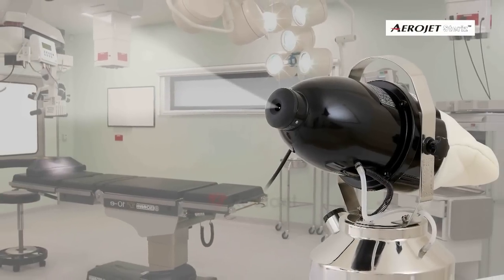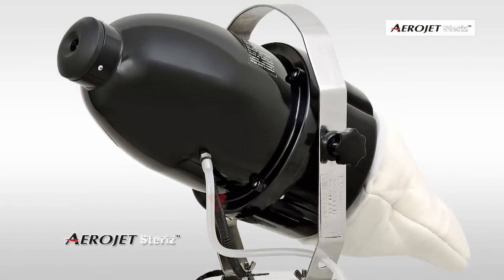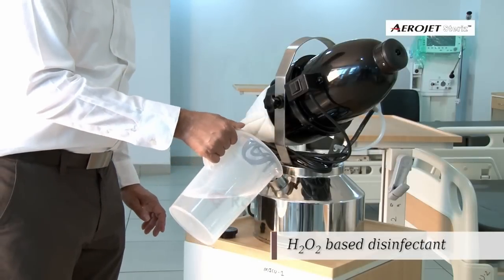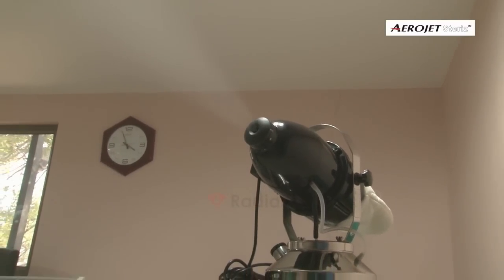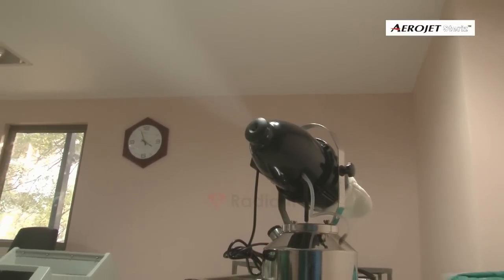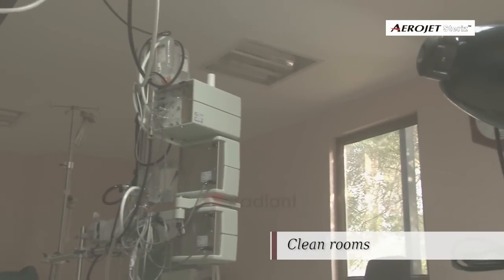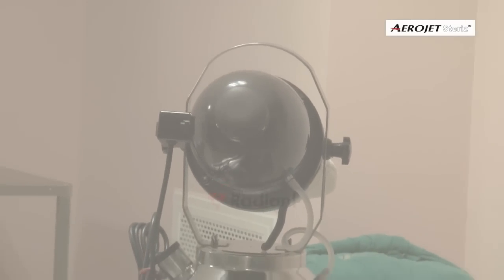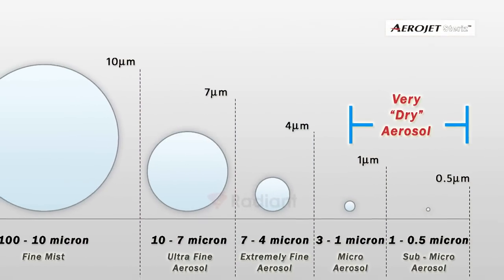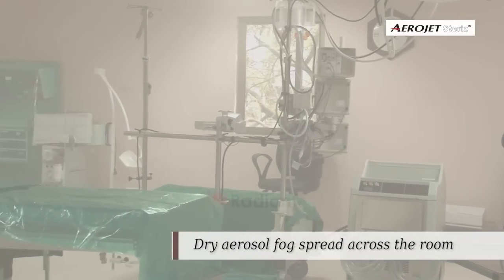Our next generation aerial disinfection machine, Aerojet Steris, combined with hydrogen peroxide based disinfectants, generates dry aerosol vapor offering an extremely reliable and validated bio-decontamination process for critical care areas, clean rooms, and sterile areas. Aerojet Steris is capable of delivering a dense cloud of sub-micron droplets for high-level bio-decontamination of large spaces.